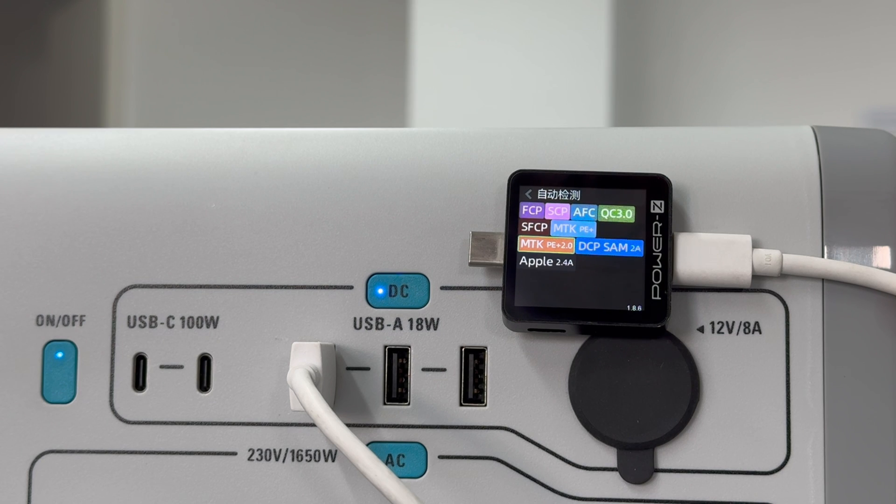Moving to the USB-A: ChargerLab's power tester ZKM003C shows that the USB-A port can support FCP, SCP, AFC, QC3.0, SFCP, DCP, and Apple 2.4A charging.